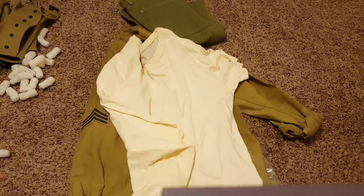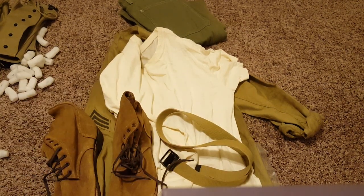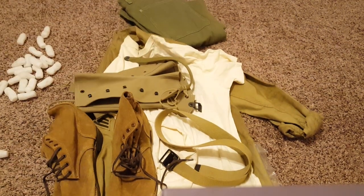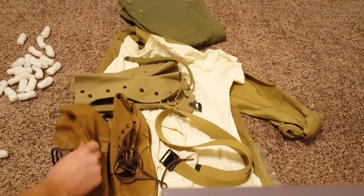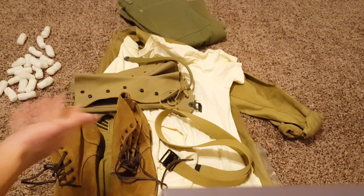But yeah, that's pretty much it — I pretty much just got a full uniform. I didn't pay too much for this; the site I bought it from was having a sale for the holidays or something, and I got this really cheap for what came with it. Hope you enjoyed the video and let me know if you guys want me to do more stuff like this. I'll see ya.